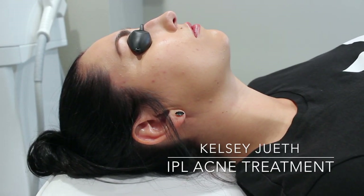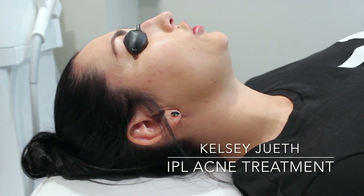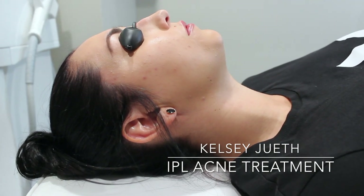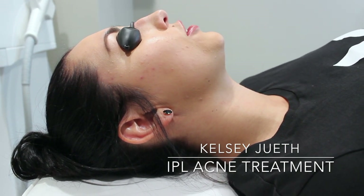What are your biggest concerns with your face right now? My main problem areas are on my cheeks, that's where I break out a lot. Okay, the pigmentation area — you kind of want to take care of the dark spots.